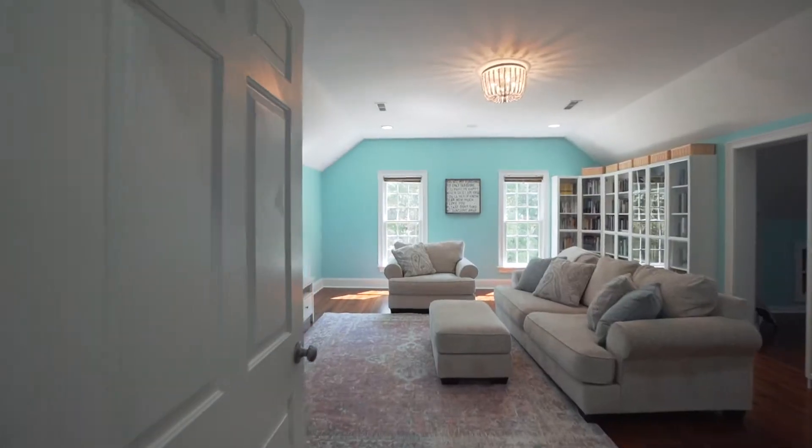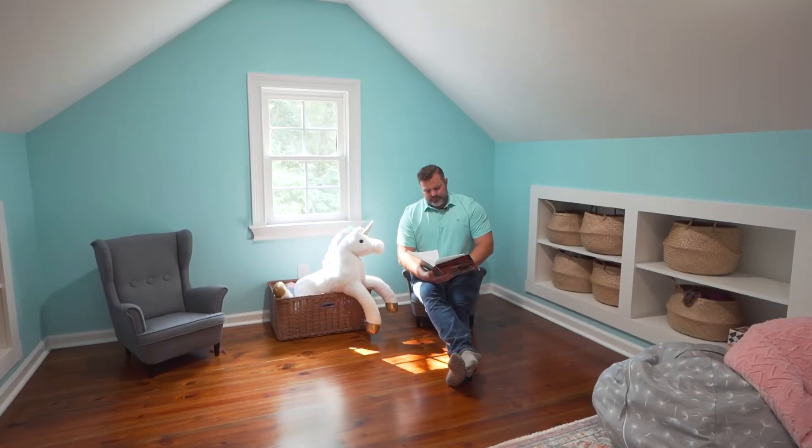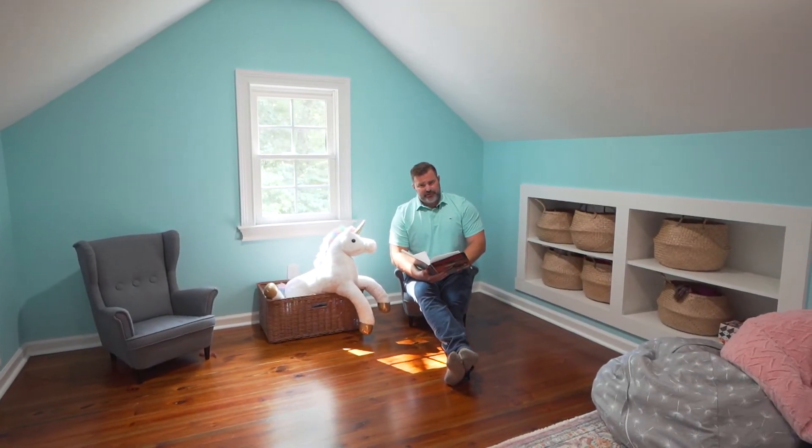This is my happy place in the house — the bonus room. And check out the hidden space back over here, perfect for your serious reading.